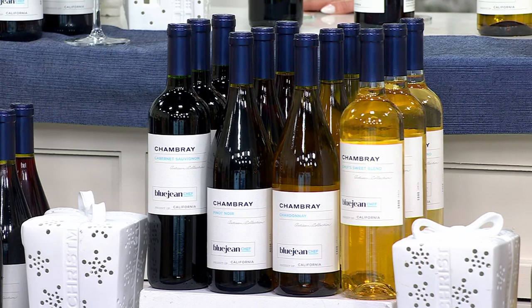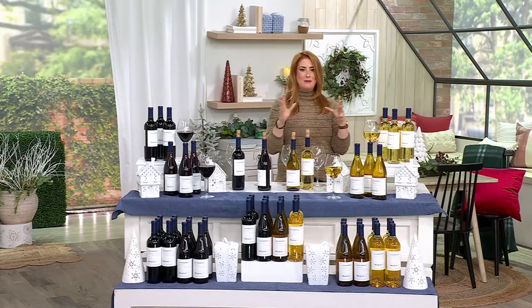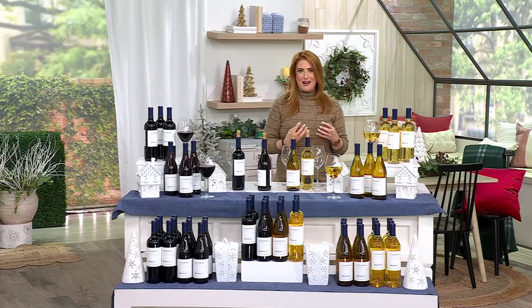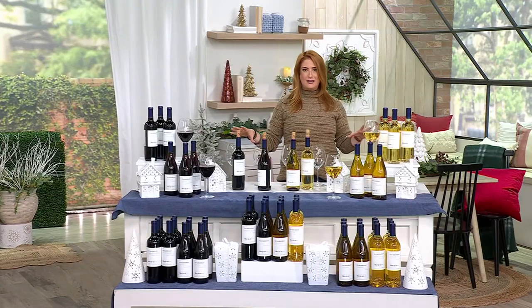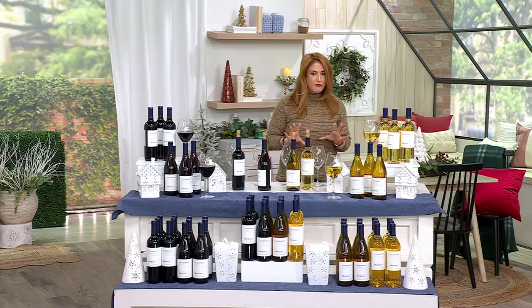You know the Blue Jean Chef, Meredith Lawrence. She has been with us here at QVC giving us great recipes and cookware and great ways to entertain. So it makes sense that she would bring us a curated set of beautiful wines, all award winners. Let me explain what you're looking at here, because this takes all the guesswork out of pairing. All of these wines have been curated to go with your favorite meals throughout the entire season. Shipping to 42 states.